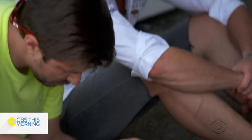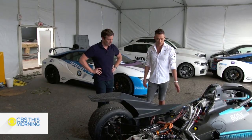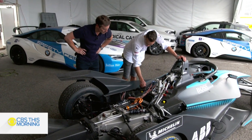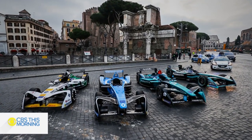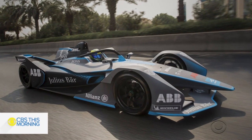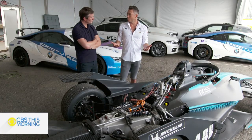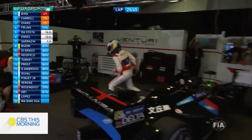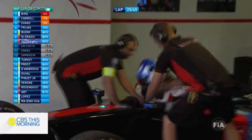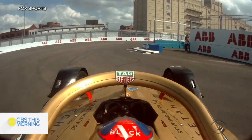Andre Loderer is Vergne's teammate. He showed us inside a Formula E vehicle. The battery takes the engine space — the battery is inside this safety shell. It's pretty impressive. Each costs about a million dollars and weighs 1,500 pounds, with more than half that being battery weight. In previous seasons, drivers had to switch cars because batteries couldn't last the whole race. This year, that is no longer the case. Battery power has improved dramatically.